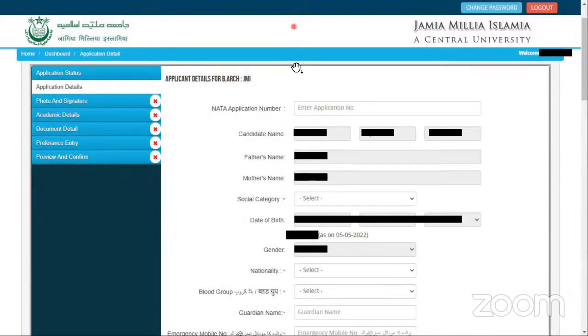In JMI's form, you have to give the NATA application number. It is inevitable and important that you fill the NATA application form and have a NATA application number so that you can fill the JMI application form as well.